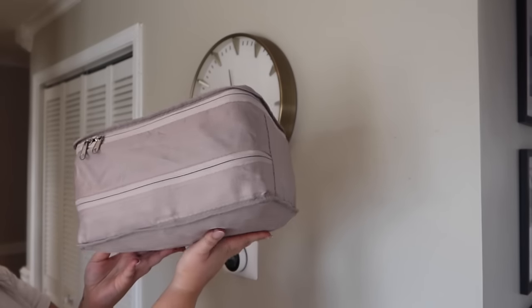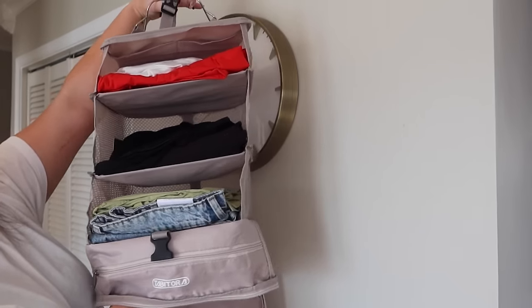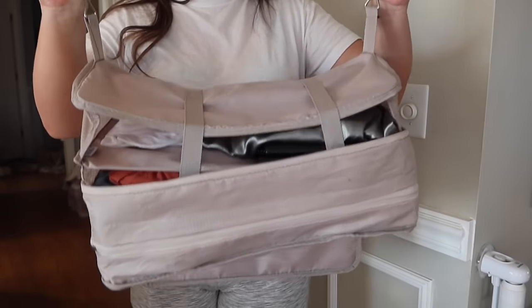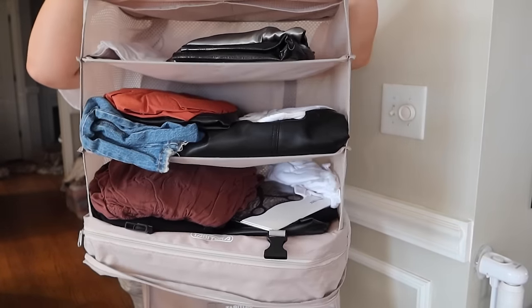These hanging travel bags are super cool. When empty you unfold them and can lay your clothes by outfit — fold everything together exactly what you'll wear and put it on each shelf of the organizer. Then you smash it down, zip it up, and put the whole thing in your suitcase. When you get to the hotel you immediately hang it up in the closet and everything is visible and organized by outfit — tops with bottoms, plus accessories like belts and bralettes. The set I got comes with a larger and a smaller one in beige. An absolute game changer for travel.